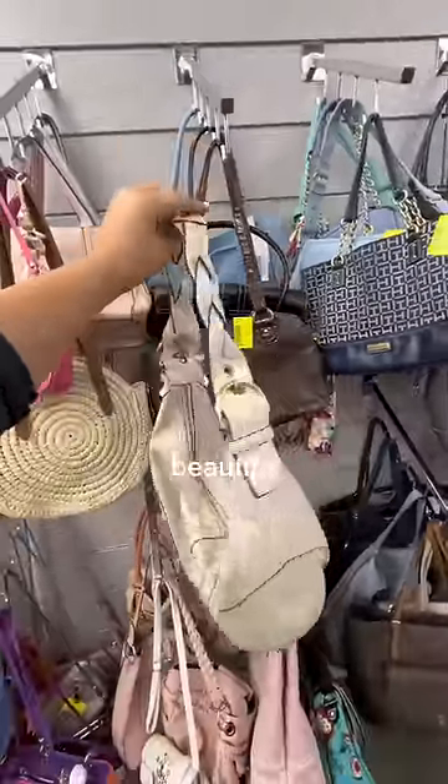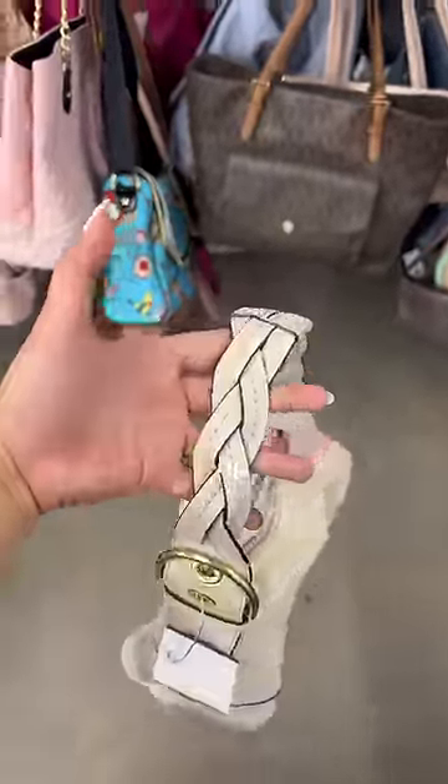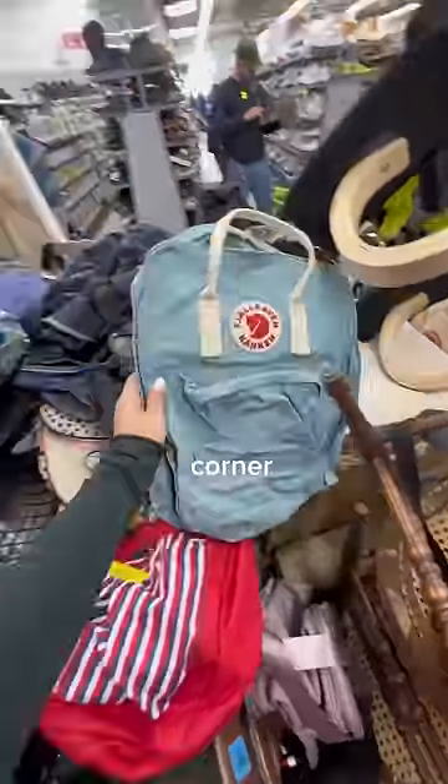My luck in the bag section just kept continuing because I also found this beautiful hobo bag that featured the coolest braided details on the strap. And to my surprise, when I opened the bag up, it was also a Coach bag. I genuinely couldn't believe my luck.